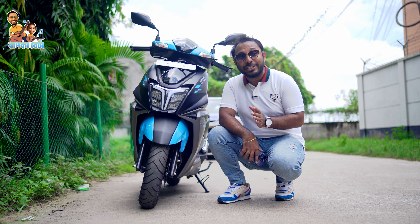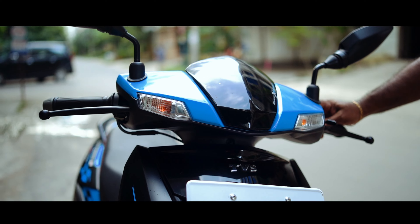The engineer said that this scooter has a three-valve, powerful engine. The top speed is 95 km per hour.